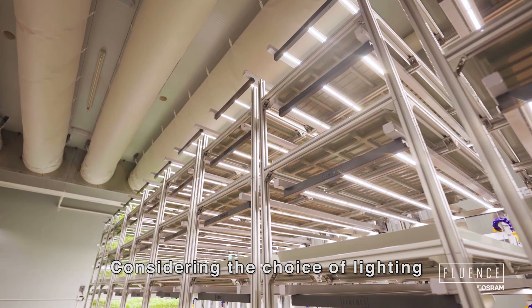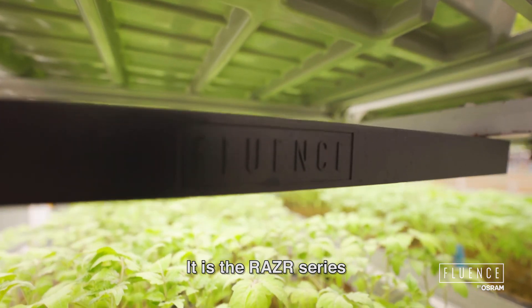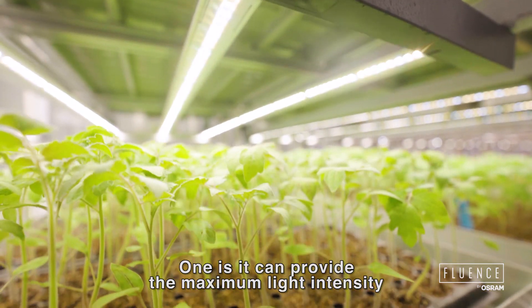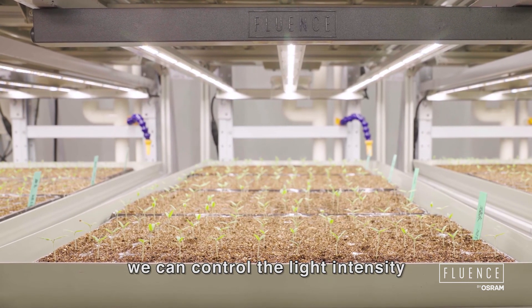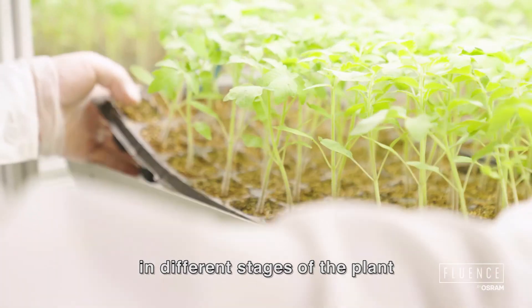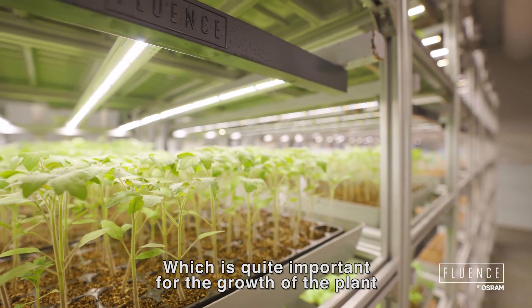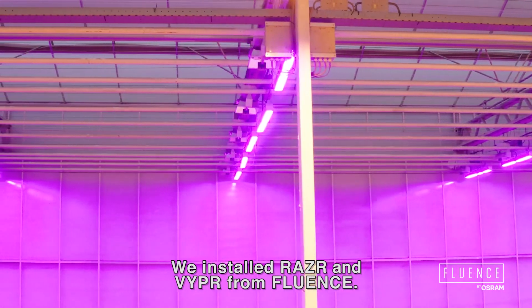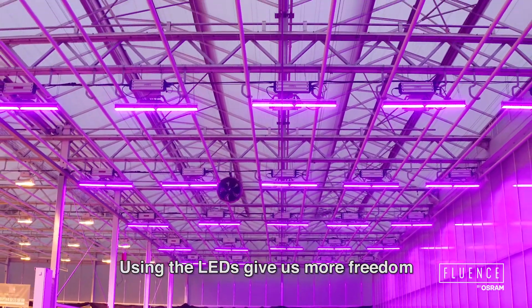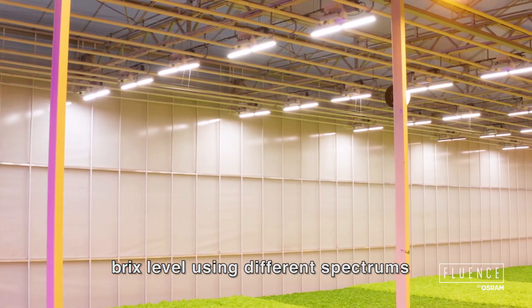Considering the choice of lighting, we chose the product from Fluence — the Razor series. It has several advantages. One is it can provide maximum light intensity, and at the same time we can control the light intensity at different stages of the plant, which is quite important for plant growth. We installed Razor and Viper from Fluence. Using LEDs gives us more freedom to control the greenhouse climate, to improve the fruit weight, vitamin C, and Brix level using different spectrums.